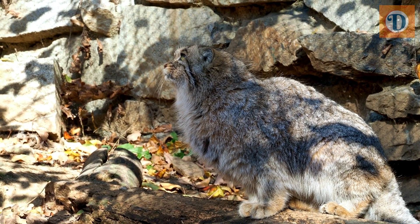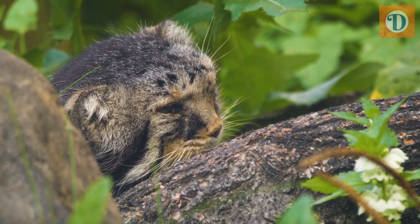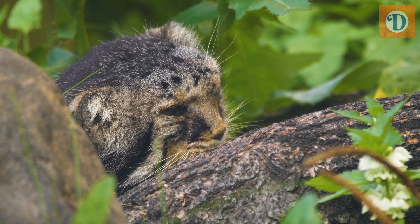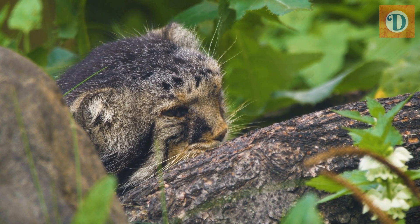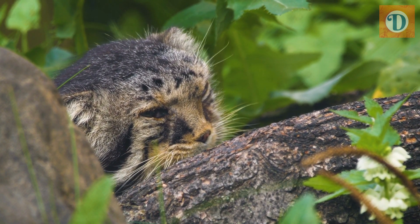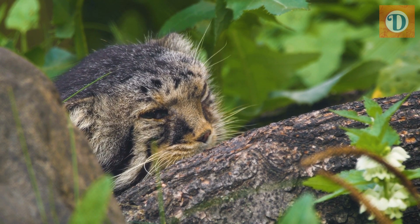Making it a fascinating species for researchers and wildlife enthusiasts alike. The Pallas' Cat has a stocky build with a round, flattened face and a broad head. It has a dense, soft coat that is typically gray or light brown in color, with dark vertical stripes on its fur that provide excellent camouflage in its natural habitat.